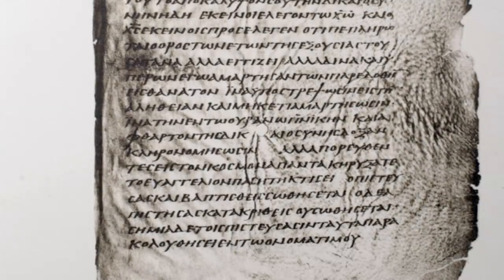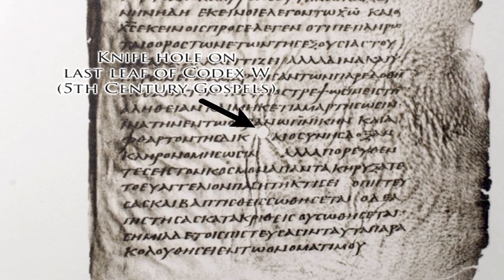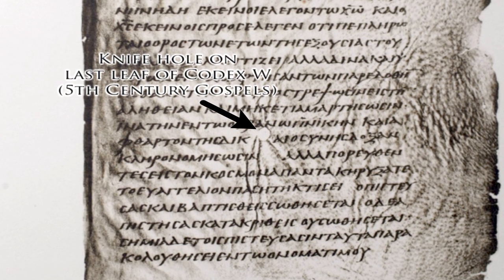Scribes simply worked around the holes when they wrote their texts. Parchment is distinct from leather in that it is not tanned, making it more susceptible to the environment.